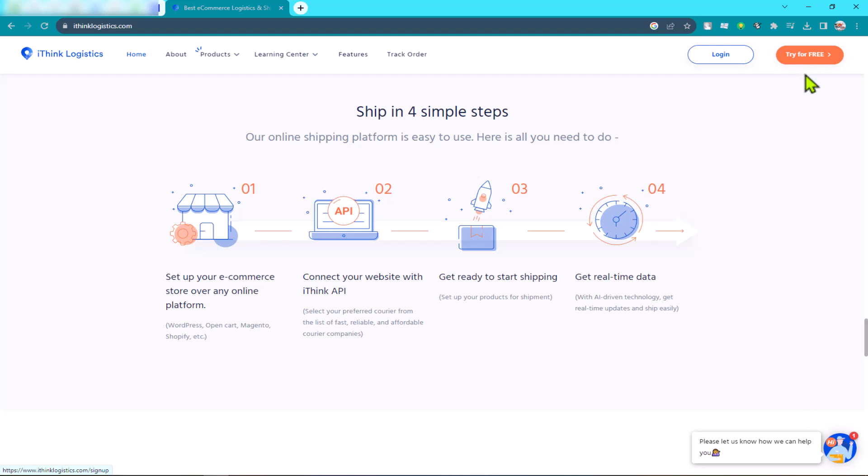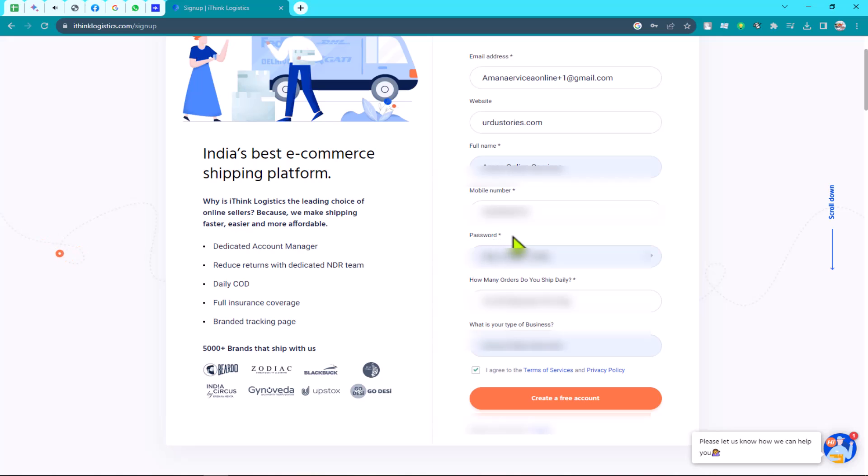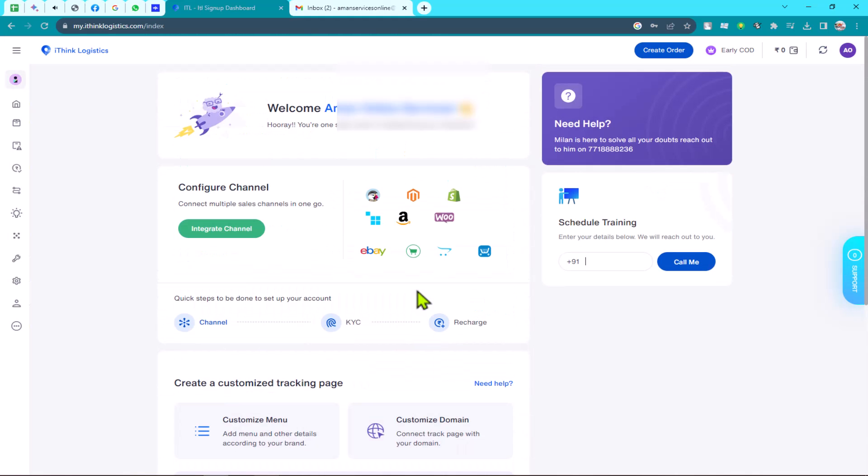Step one: Create an iThink Logistics account. To create an account, go to the iThink Logistics website and click on the 'Try for Free' button. Enter your email address, full name, mobile number, and password. Enter the number of orders you deliver in a day. After entering all required details, click on 'Create Free Account.' We've done that — now we are on the iThink Logistics dashboard.